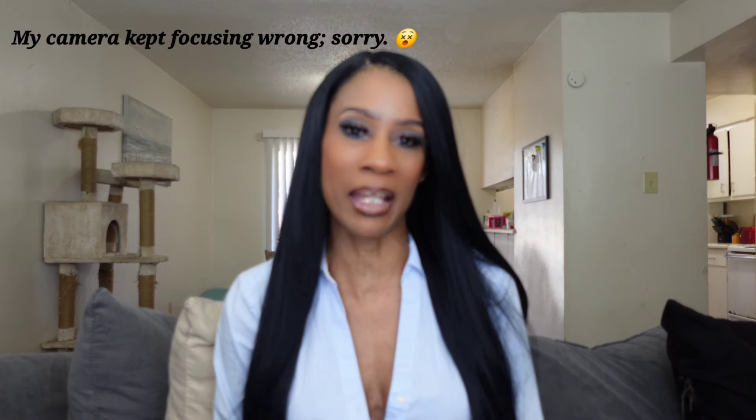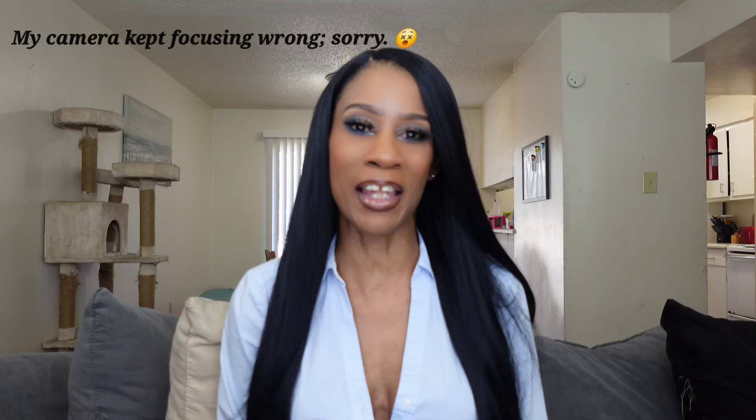Hey guys, this is your girl Letitia Charisma and this is my channel DK Squad. If you are new here, don't forget to hit that thumbs up button and the sub button. Today we're gonna be doing our collab on Outre's newest collabs for April 2024 with Miss Courtney Janine.